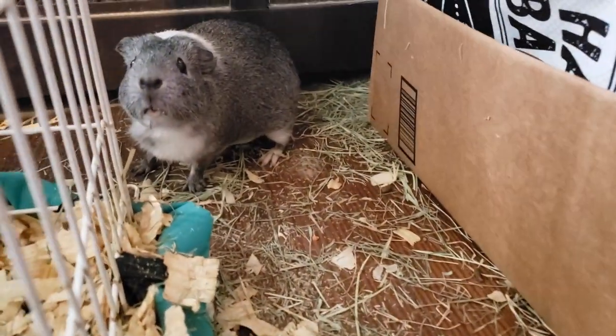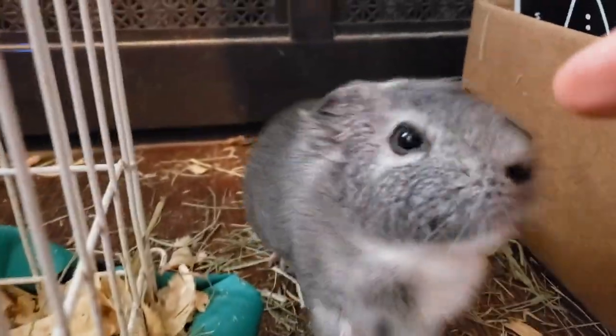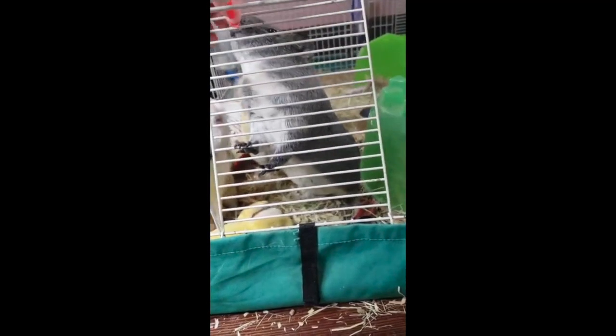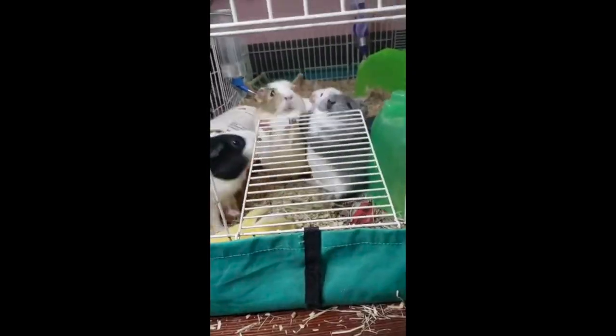Next up are the feetses. This is how guinea pigs can get to their food and run away if you try to touch them and they don't want it. Incidentally, if a guinea pig uses its feetses to hit or to grab something, they are then called smackers.